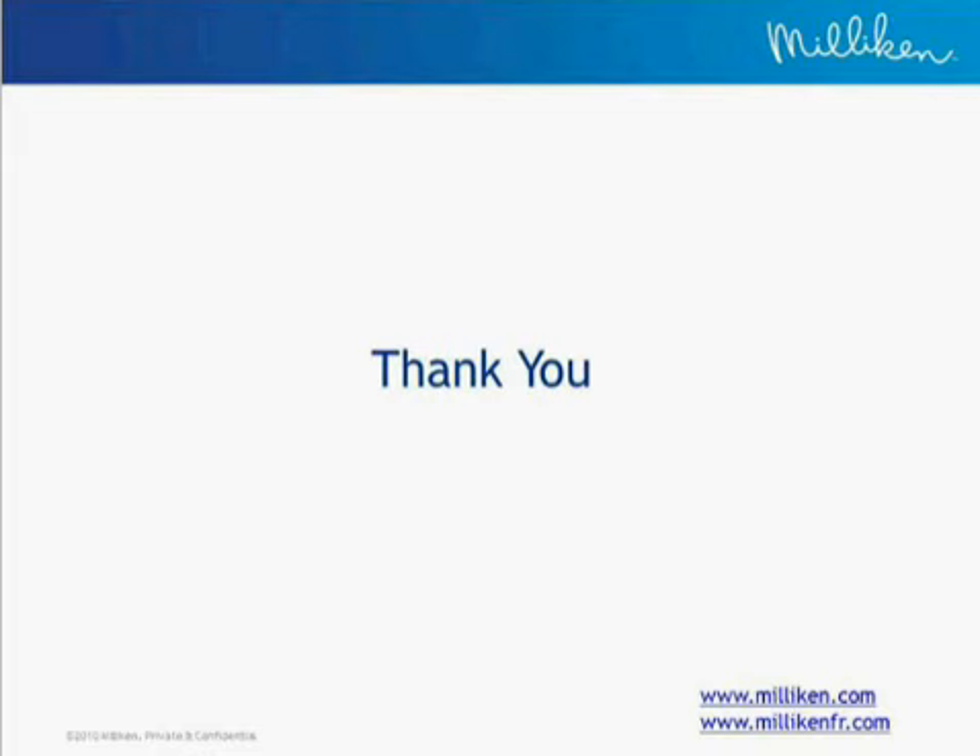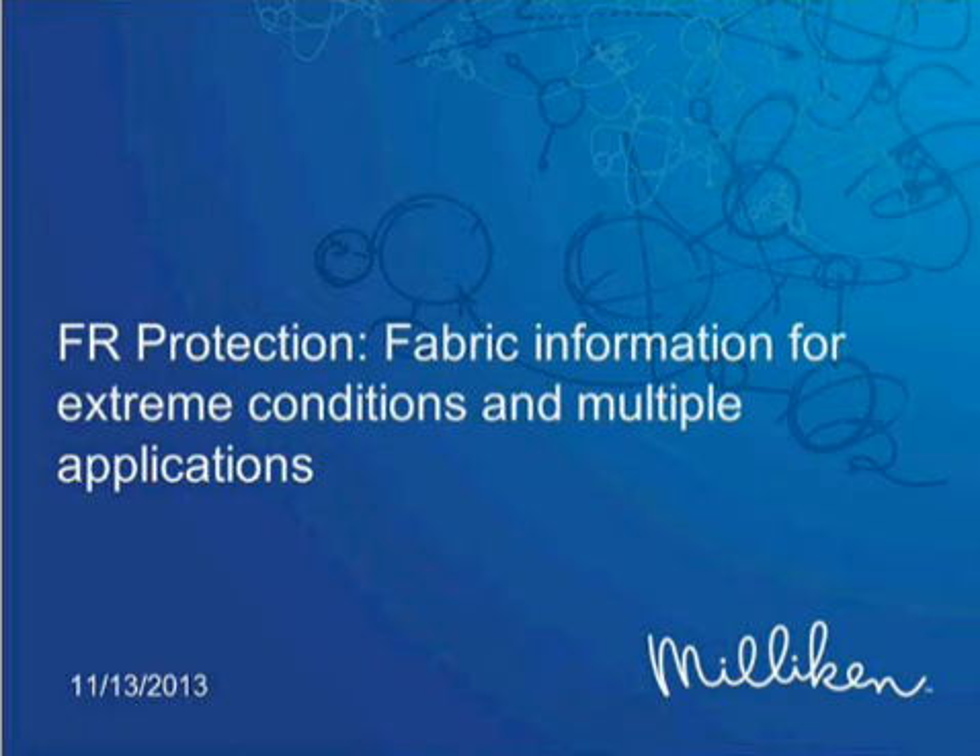Seeing as there are no more questions, that concludes today's webcast. Thanks to everyone who submitted questions. Please take the time to fill out the evaluation survey that should have appeared on your screen. Thanks to Travis and Milliken, and to everyone who listened in. Have a great day.